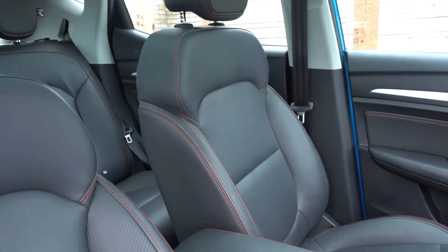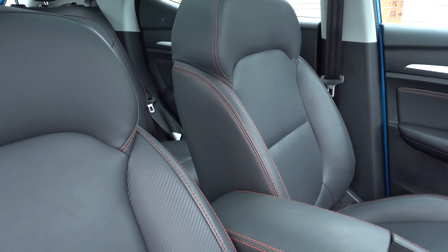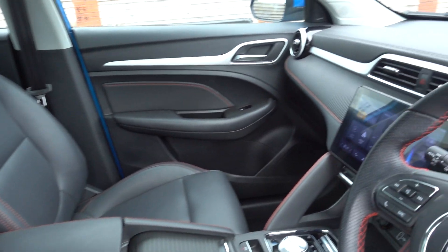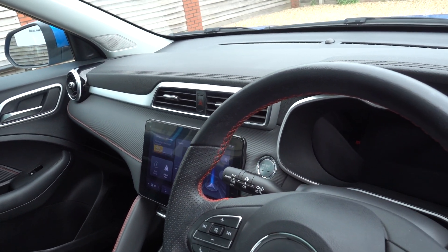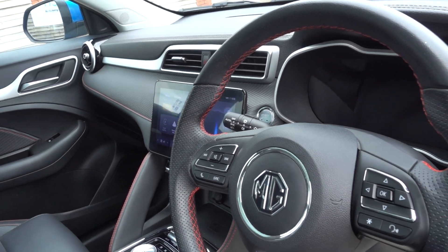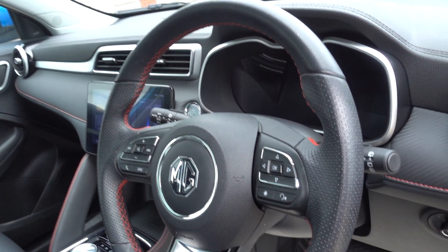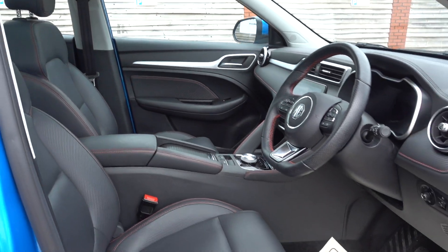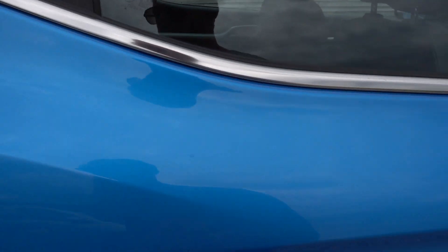Nice interior — all sort of faux leather, and heated front seats as well. You get this lovely big opening panoramic roof, which is a really nice touch. There's a nice sound system, and the new infotainment system is good as well. It includes a built-in sat-nav, Android Auto and Apple CarPlay. Digital dash display, adaptive cruise control, electric seats — it's a nice high-spec car.